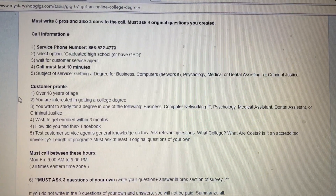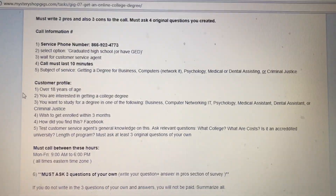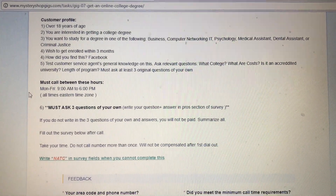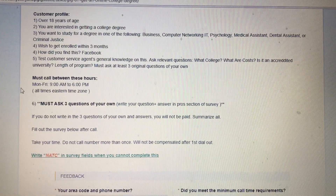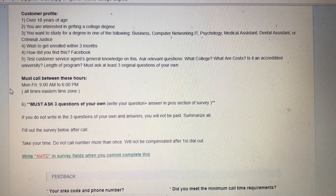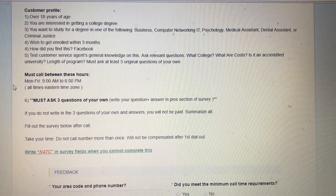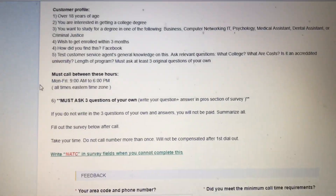Going down further, 'Subject of Service' will tell you why you're calling — for this instance it's getting a degree for business. As you move down a little bit further, the customer profile information will tell you what type of customer you should be: over 18 years of age, interested in getting a college degree, wanting to study business or computer, wishing to get enrolled within three months, and having heard about the company through Facebook. You'll also test the customer service agent's knowledge on this topic, so you're going to ask questions — it will always give you examples.